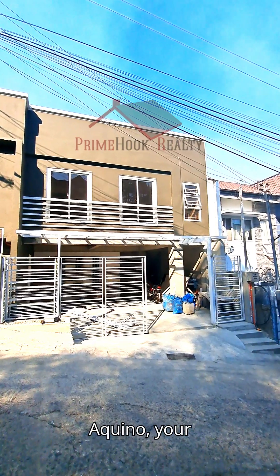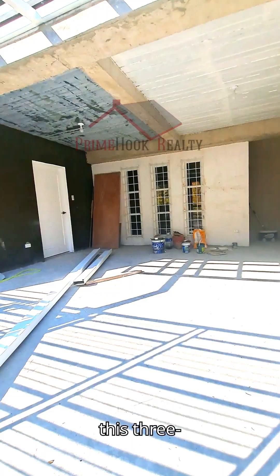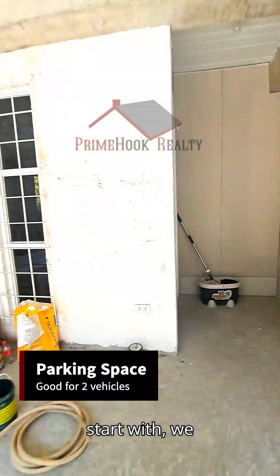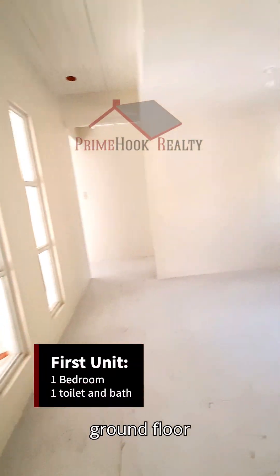Hello, this is Prince Okino, your broker. For this video we're going to have a house tour of this three-story income-generating house. We are now passing through the first or ground floor unit of this home.